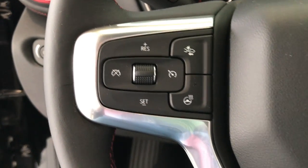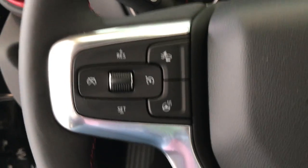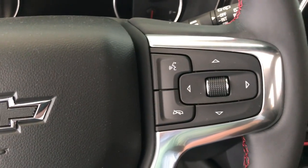Coming around to the steering wheel, I want to show you we've got a heated steering wheel, we've got collision control on this, and here's your hands-free calling.